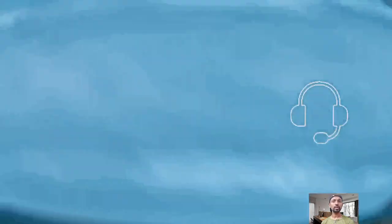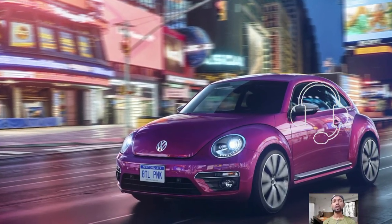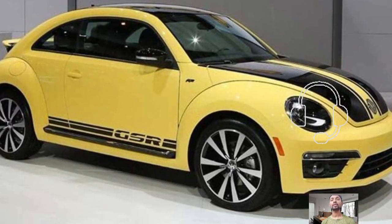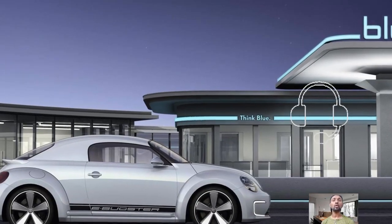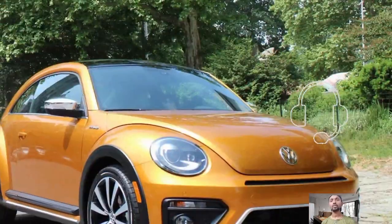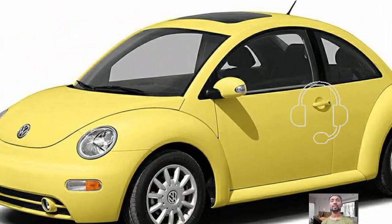The original Beetle, a compact car with a two-door and rear-engine design, was created by Ferdinand Porsche and played a pivotal role in establishing Volkswagen as a major player in the automotive industry. The success of Volkswagen — which includes brands like Audi and Bentley — can be traced back to the Beetle. Production of the original Beetle continued until 2003, with over 21.5 million units produced.